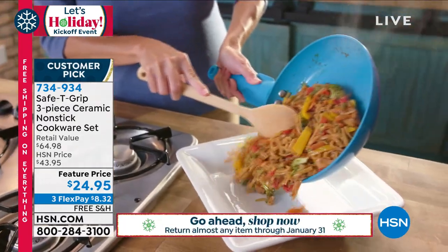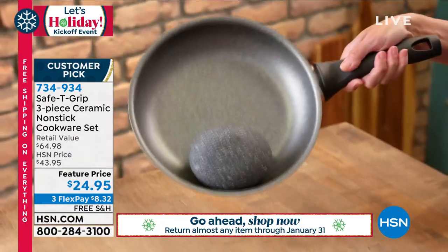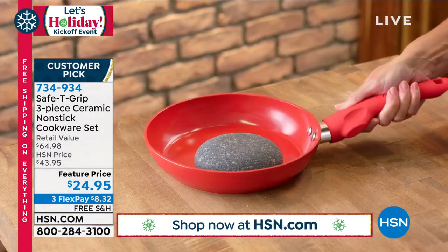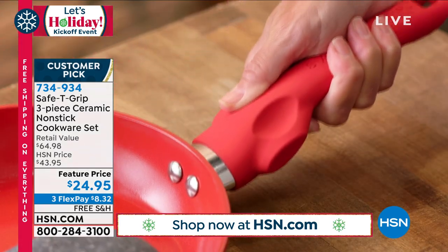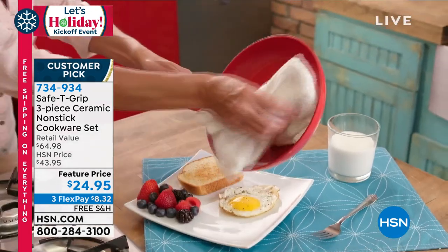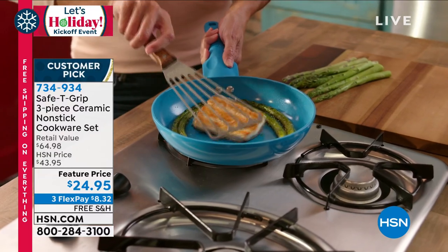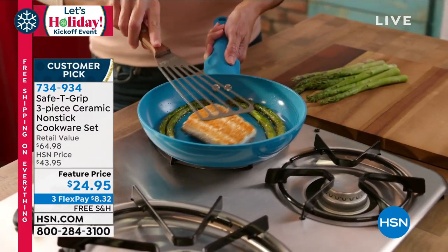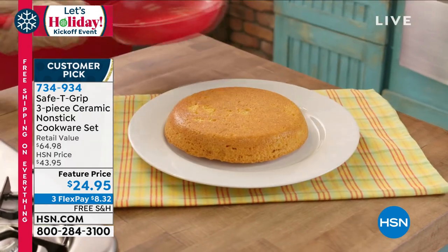This is ceramic — and ceramic is, as many of you know, very expensive. It's green-clean: PFOA and PTFE free cookware, so you can get it very, very hot. Notice it even has riveted handles, which is exactly what they do in professional cookware, because this is professional cookware.